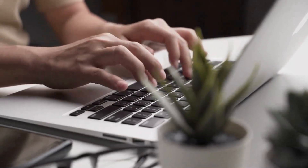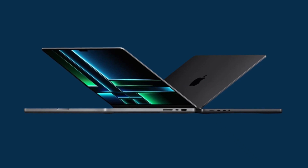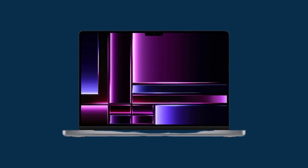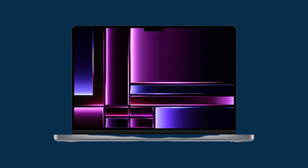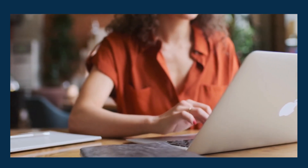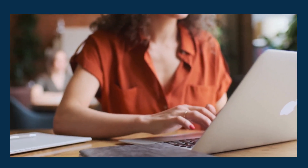Hi friends, welcome back to my channel. In this video, we're going to take a closer look at the Apple 2023 MacBook M2 Pro Laptop. In 2023, Apple released its latest MacBook M2 Pro Laptop, which is a powerhouse of performance and innovation. This laptop is designed for professionals and power users who demand the best in terms of speed, efficiency, and creativity. With a sleek and stylish design, advanced features, and cutting-edge technology, the MacBook M2 Pro is the ultimate tool for anyone who wants to take their work to the next level.